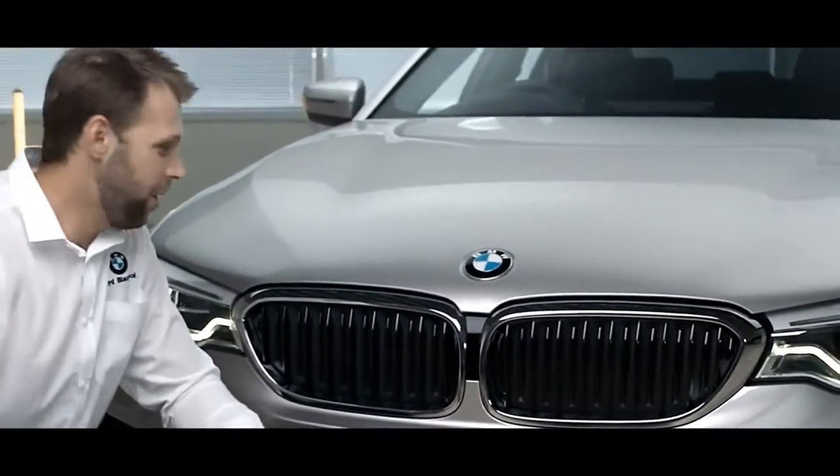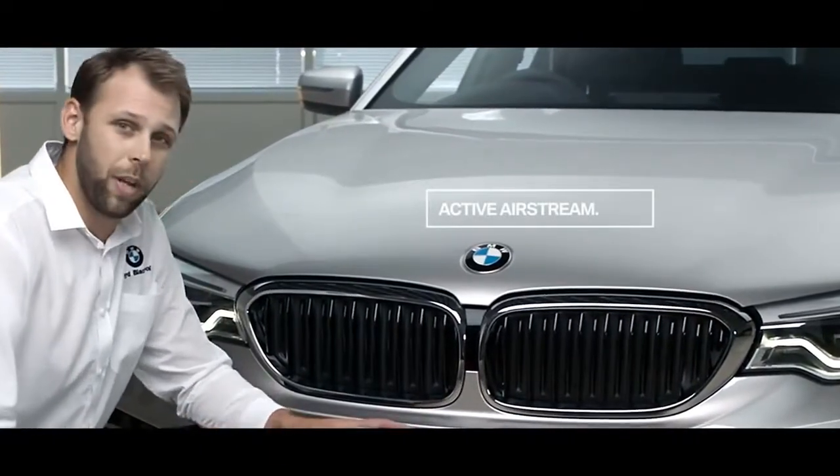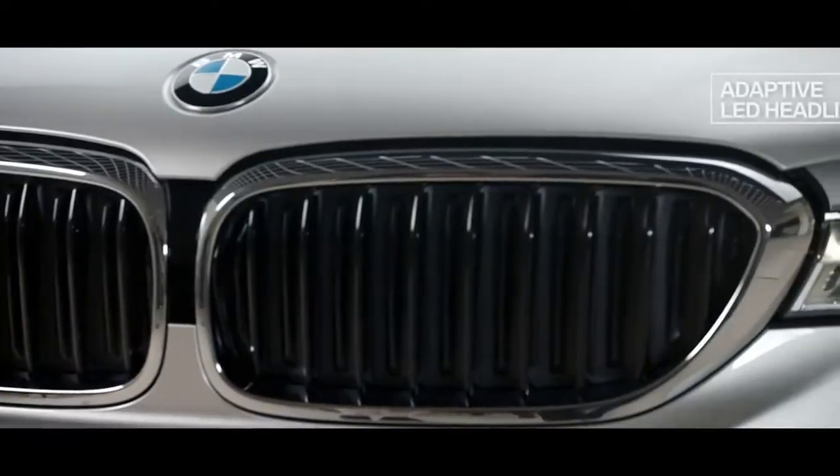If we have a look at the front end, you can see BMW's active kidney grills. These will only open if cool air is required, otherwise they will remain closed to improve aerodynamic ability.